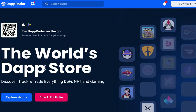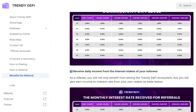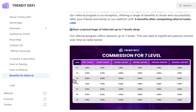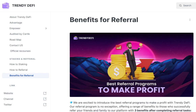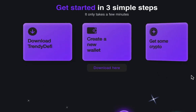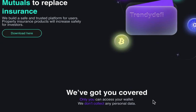Trendy DeFi is a different project from other financial projects. In other financial projects, the creator is the owner — they use the money for personal purposes and can close the system at any time. On the other hand, Trendy DeFi not only inherits all the advantages that DeFi brings, but also gives investors the ability to control and make decisions.